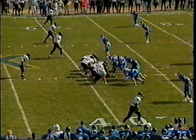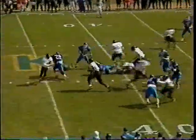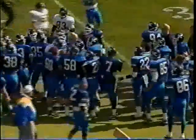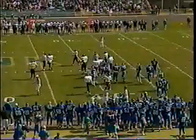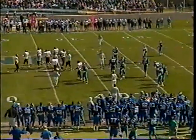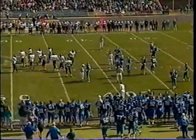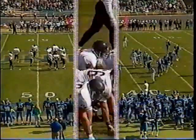Third down and three from the UNK 38, coming up on the 12-minute mark in the first quarter. Chamberlain takes the reverse but there's a flag on the play — he has no room to run, met by a whole group of blue jerseys. Butch Peltz came in from the outside linebacker spot and laid a hit on quarterback Brett Salisbury. The Loper defensive coordinator wanted to attack more from the outside in this game.